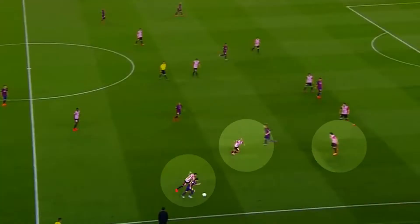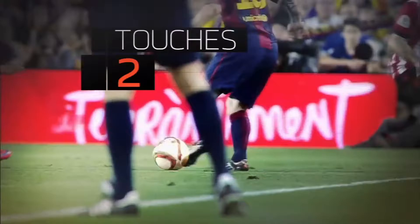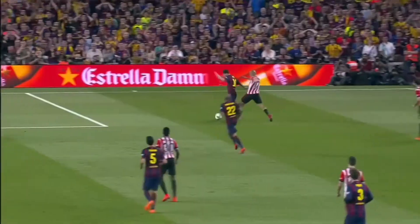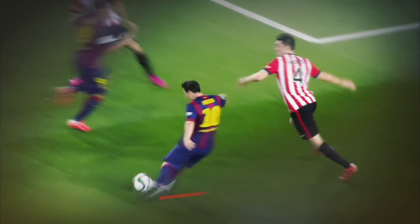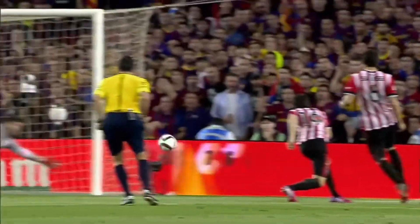When three defenders try to trap him on the sideline, Messi begins to decelerate, which allows him to make three short controlled touches, effectively beating the players in only 1.2 seconds. As he enters the box, Messi uses an inside-out move to open up five feet of space, which allows for a 48 miles per hour near-post shot and a goal. It's a brilliant run.